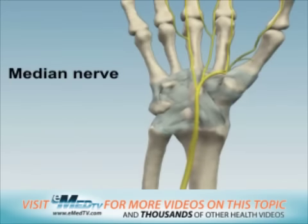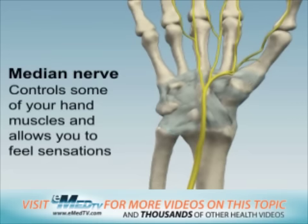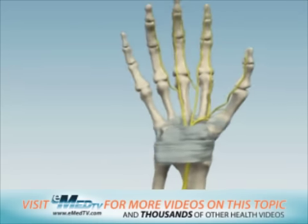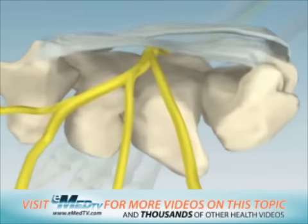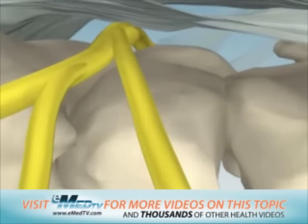The median nerve, which controls some of your hand muscles and allows you to feel sensations with your hand, passes from the forearm to the hand through a confined space in the wrist called the carpal tunnel. It is much like a tunnel you drive your car through, having a ceiling, floor, walls, an entrance, and exit.